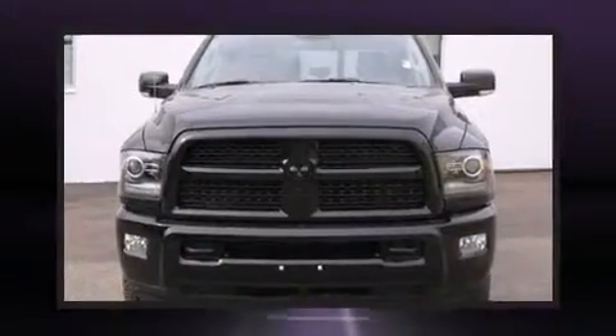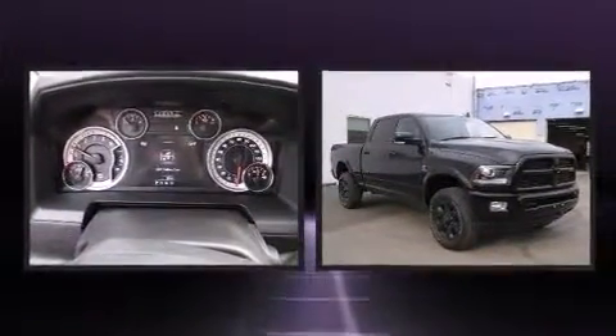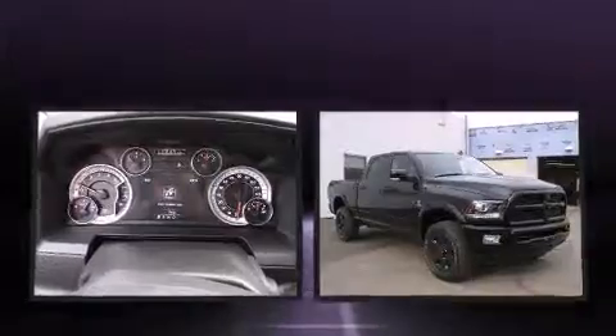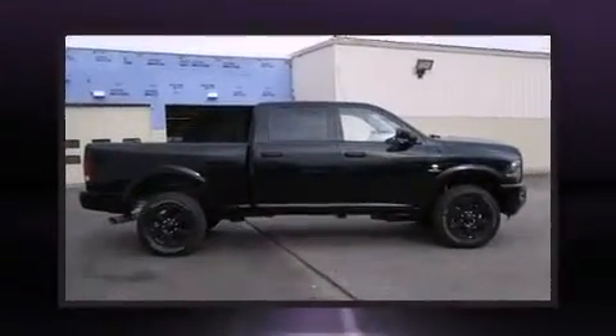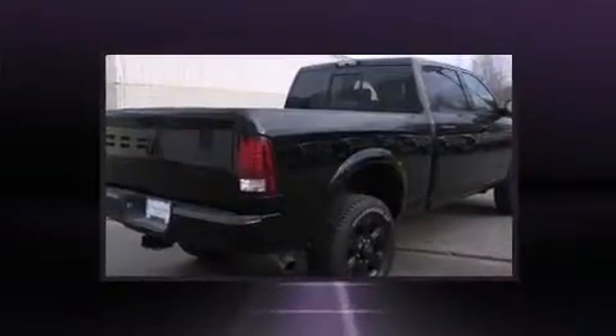The 2014 Ram 2500 — smooth gear shifts are achieved thanks to the refined six-cylinder engine. For added security, dynamic stability control supplements the drivetrain, and four-wheel drive allows you to go places you've only imagined.